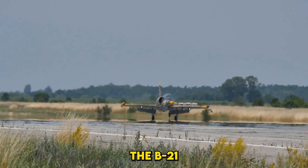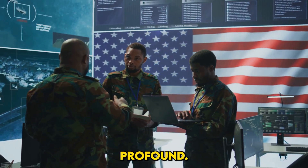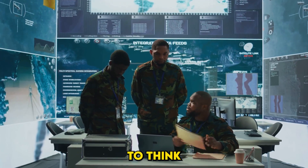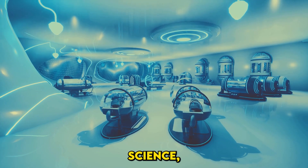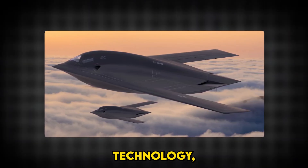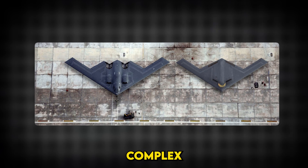At first glance, the B-21 might seem like a niche topic relevant only to military experts, but its implications are profound. The B-21 isn't just about offense — it's a deterrent. Its presence forces adversaries to think twice, preventing conflicts before they begin. Programs like the B-21 also drive advancements in materials science, AI, and aerospace engineering, and these innovations often have civilian applications, from more efficient aircraft to improved communication systems.